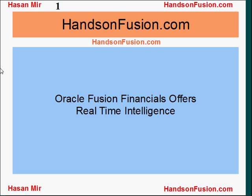Welcome to handsonfusion.com. This is Hassan Mir. I'm going to talk about the real-time intelligence that Oracle Fusion Financials offer to end users.